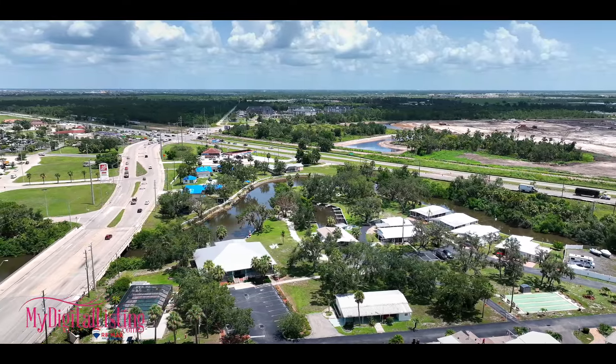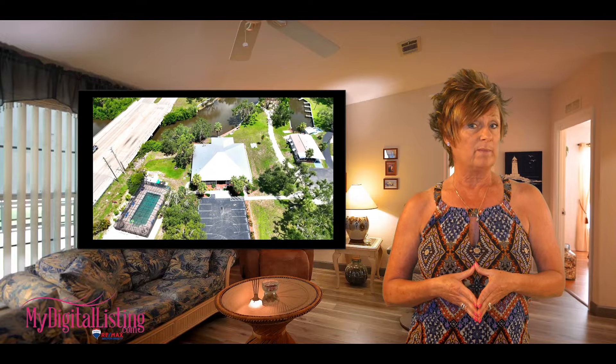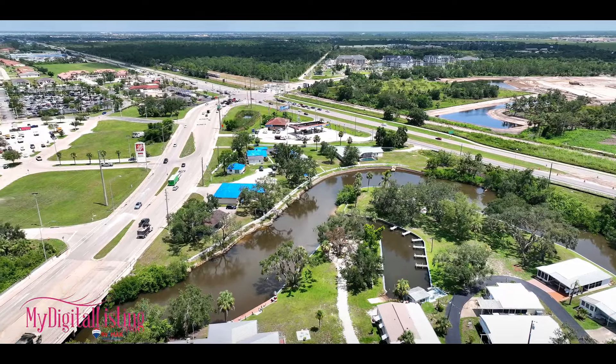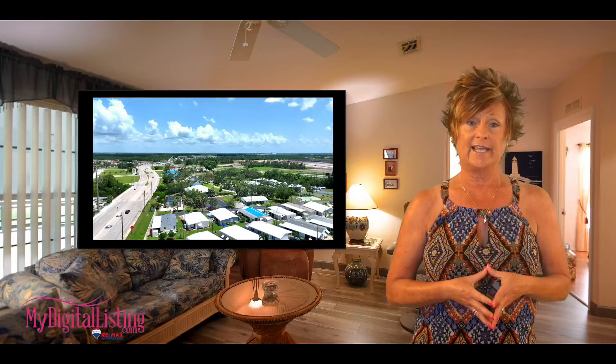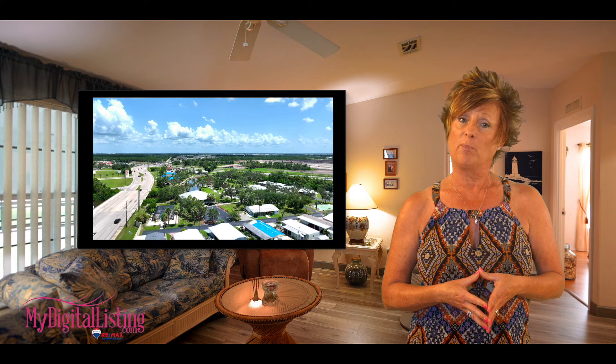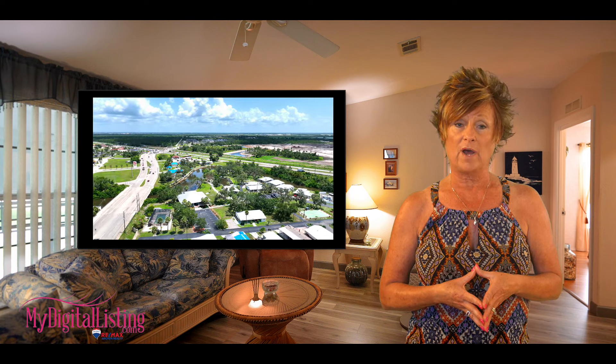The River Haven community offers a wide range of amenities, including a clubhouse, a library, and a heated swimming pool with a cage. It also has docks and access to Charlotte Harbor with dedicated boat storage. Other amenities such as pickleball, shuffleboard, and a small dog park are available as well.